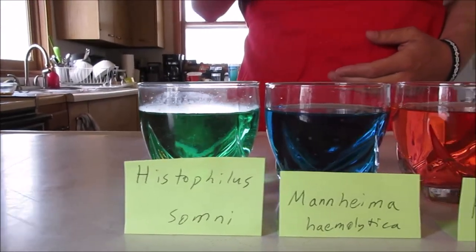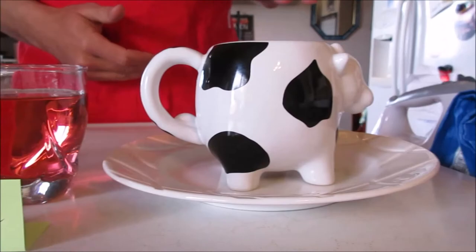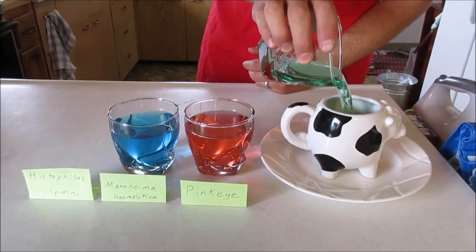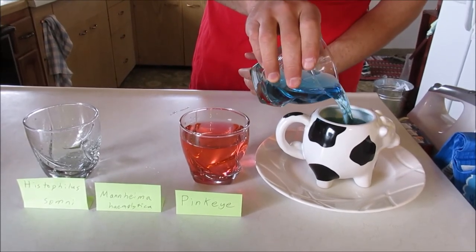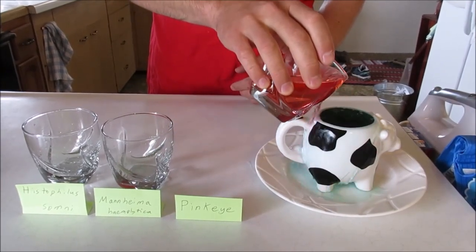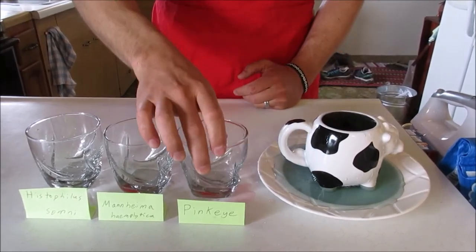To illustrate endotoxin stacking, we'll use these glasses of water and this cow mug as an example. A calf has the capacity to handle a couple of these vaccines; however, giving more than two can cause problems — calves may feel depressed, develop a fever, or go off feed. In the worst cases, calves can collapse or even die. If you must give more than two types of endotoxin vaccines, split them into two separate shoot trips to avoid this problem.